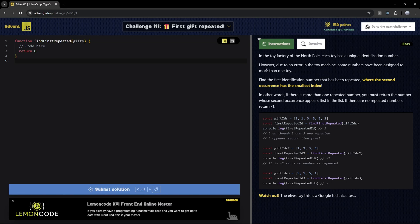In the toy factory of the North Pole, each toy has a unique identification number. However, due to an error in the toy machine, some numbers have been assigned to more than one toy. Find the first identification number that has been repeated, where the second occurrence has the smallest index. In other words, if there's more than one repeated number, you must return the number whose second occurrence appears first in the list. If there are no repeated numbers, return negative one.